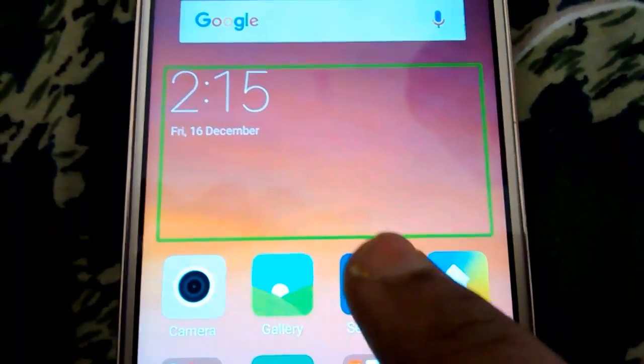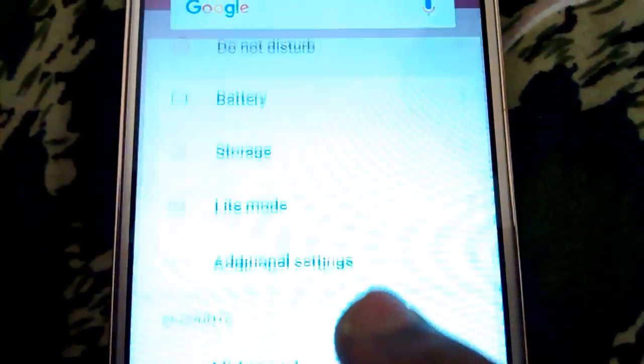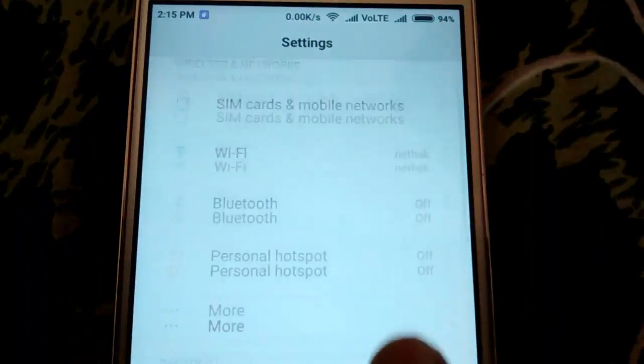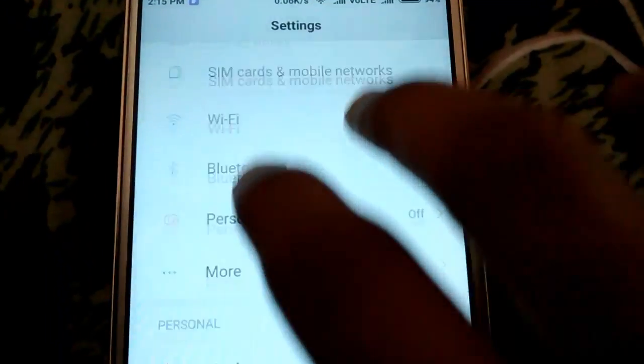To solve this, click once on Settings and then double tap on Settings to open it. Now use two fingers to scroll down or scroll up. Go to Sound and Vibration.